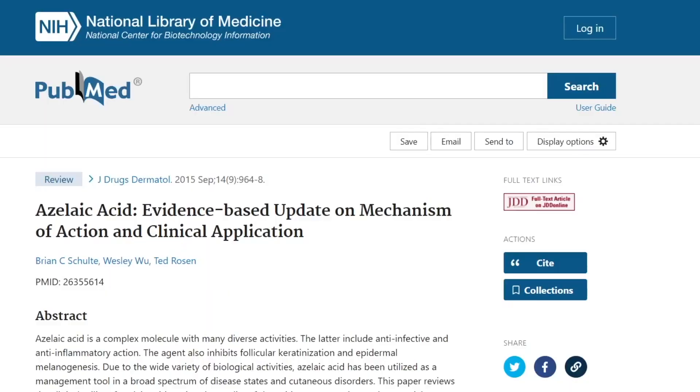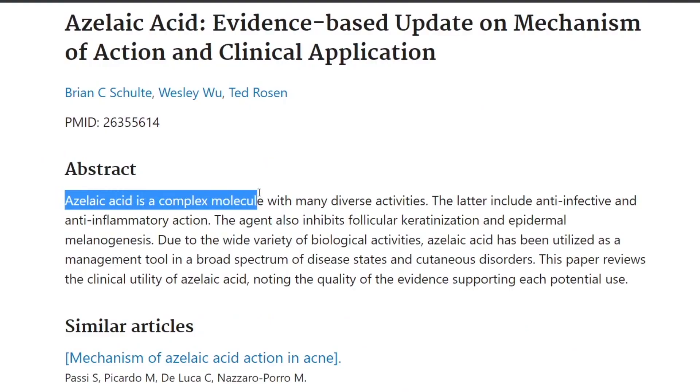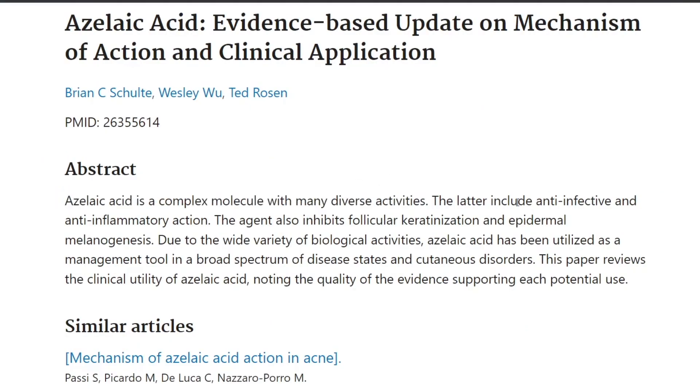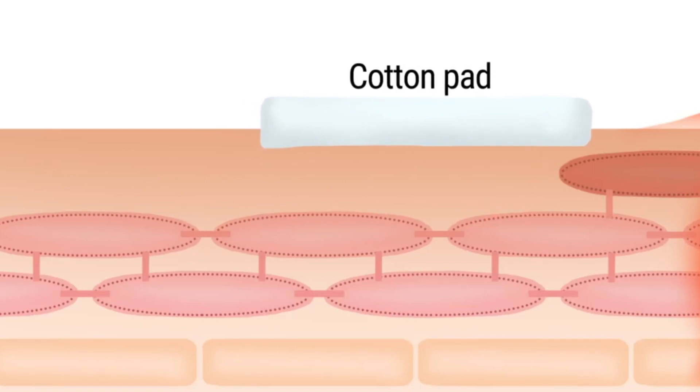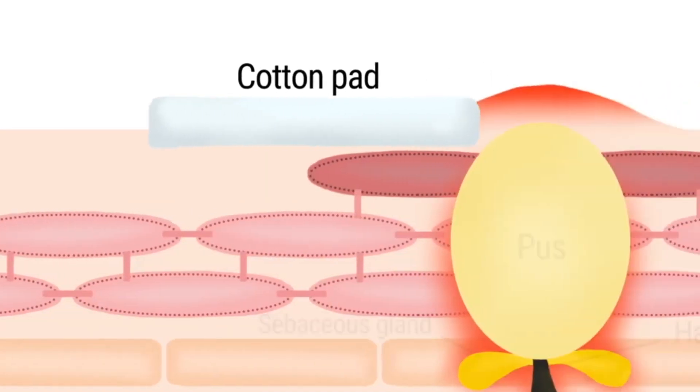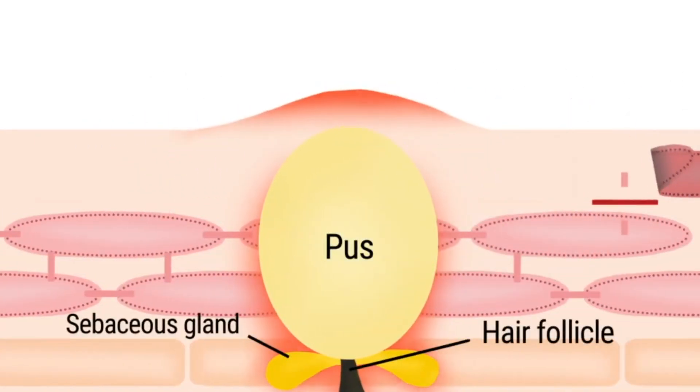There are two things that you need to remember when it comes to how azelaic acid works. The first is that it's anti-infective, which is great for acne. And the second is that it's anti-inflammatory, which is great for rosacea. Also, azelaic acid has those exfoliating properties that salicylic and glycolic have, if you're wanting to even out the skin tone and texture while treating acne and rosacea.